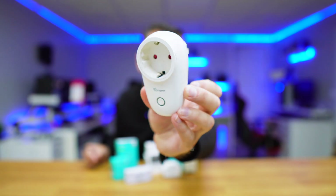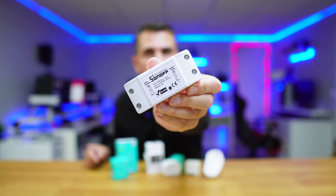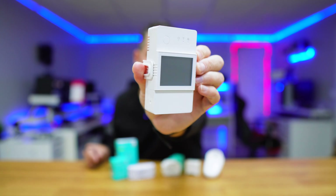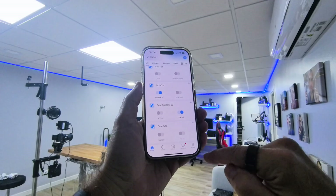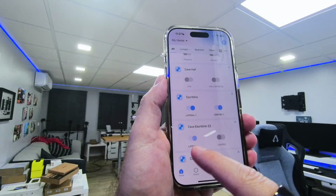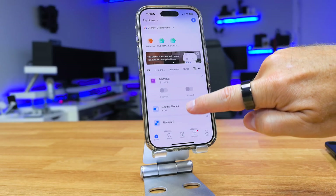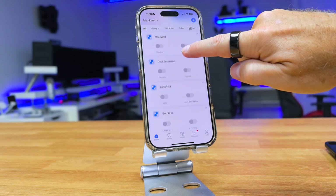These devices are from the Sonoff brand. They are designed to make our home smarter by allowing us to control lights, sockets, and many other things. As you know, if you follow the channel, I use a lot of Sonoff control devices here at home. But you can just pick any of these devices — the one that makes more sense to you — any of them will work.